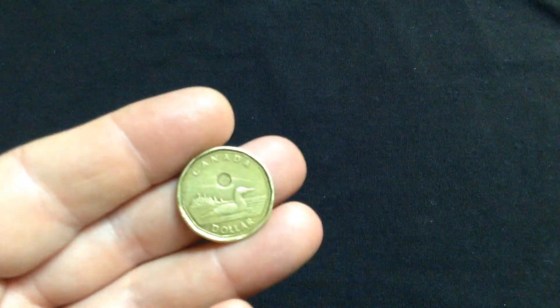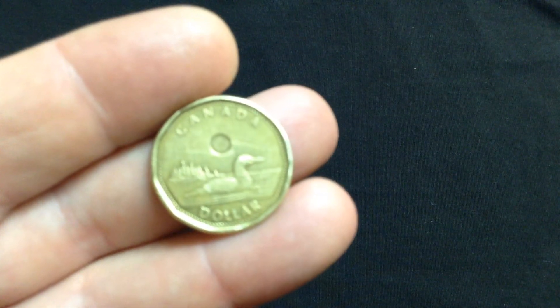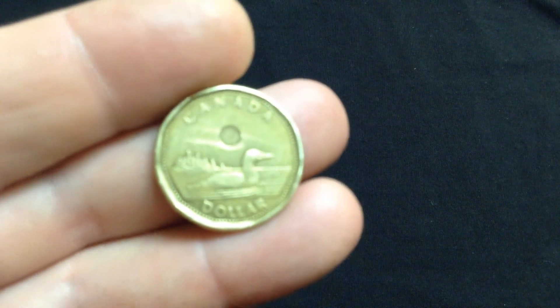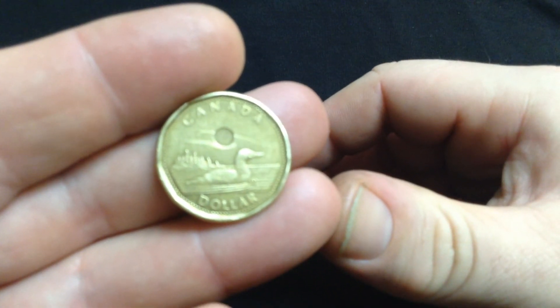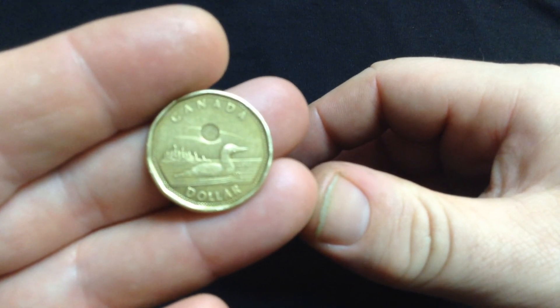Maybe you've seen those before. That's the Canadian $1 coin, commonly called a loonie, because of the bird that's featured on it, which is the loon.